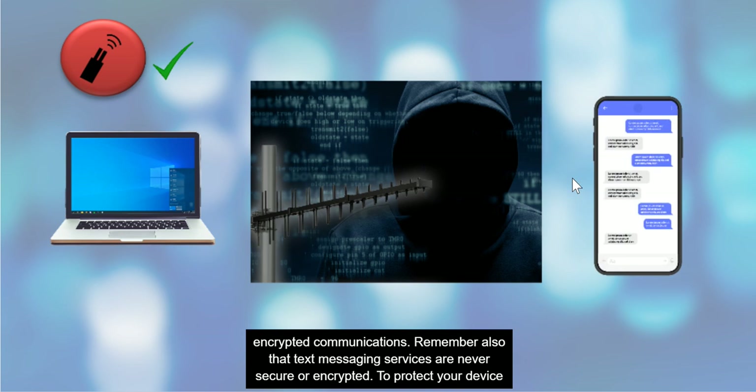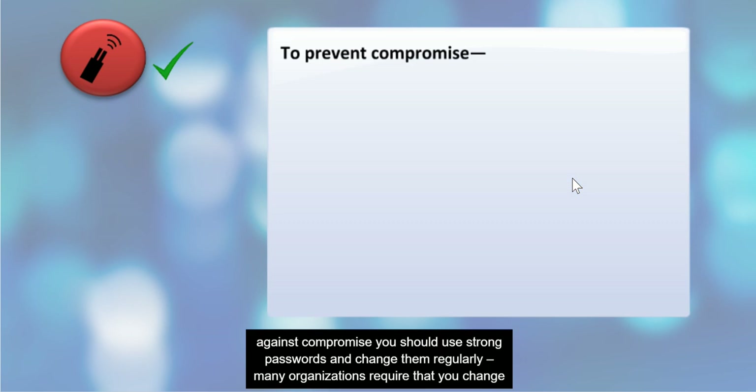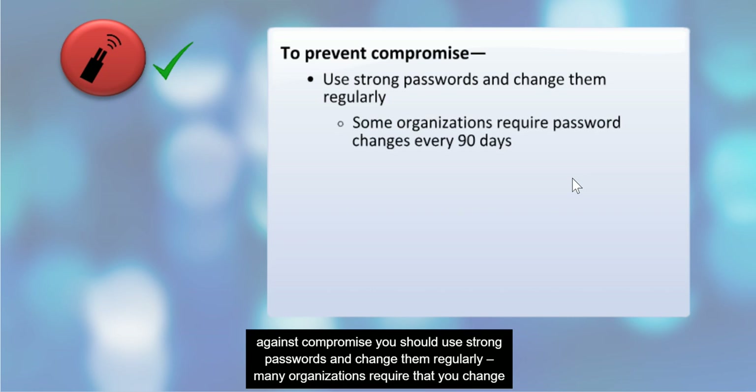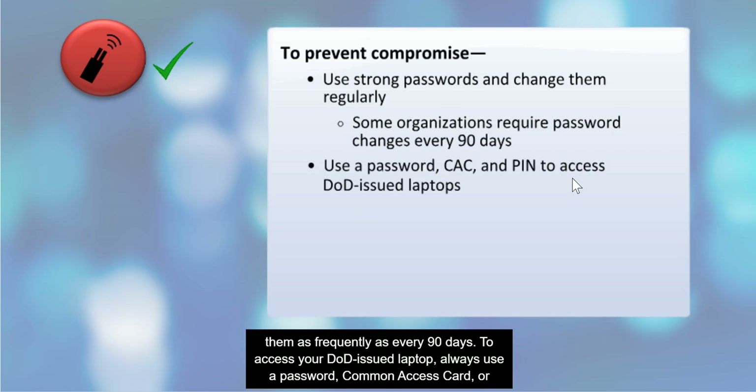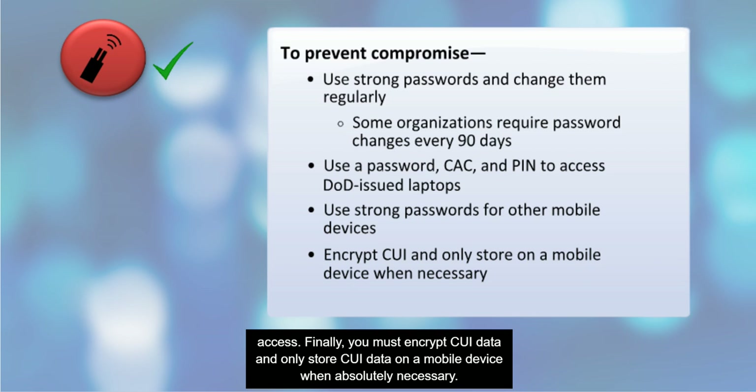Remember that text messaging services are never secure or encrypted. To protect your device against compromise, you should use strong passwords and change them regularly. Many organizations require that you change them as frequently as every 90 days. To access your DOD-issued laptop, always use a password, common access card or CAC, and personal identification number or PIN. Cell phones, smartphones, and tablets must require strong passwords for access. Finally, you must encrypt CUI data and only store CUI data on a mobile device when absolutely necessary.